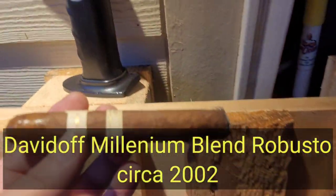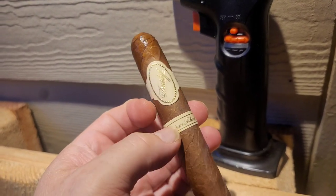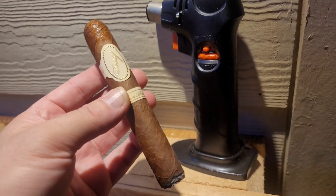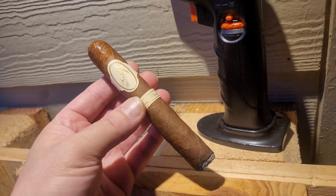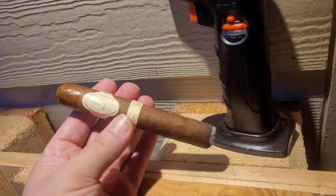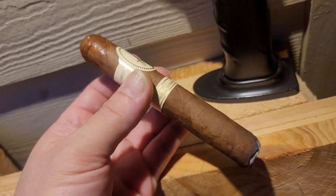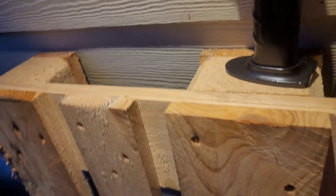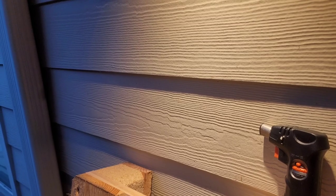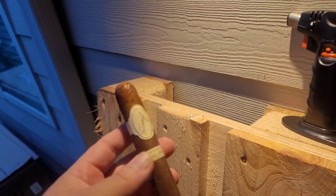Just started up this Davidoff Millennium Blend — a 2001 or 2002 cigar, about 18 years old. It's been sitting in my humidor getting all tasty. It's a Robusto size, my favorite vitola. Right off the cuff, it has a perfect roll. Davidoff always has such nice roll quality; the quality control at the Davidoff factory is stellar.